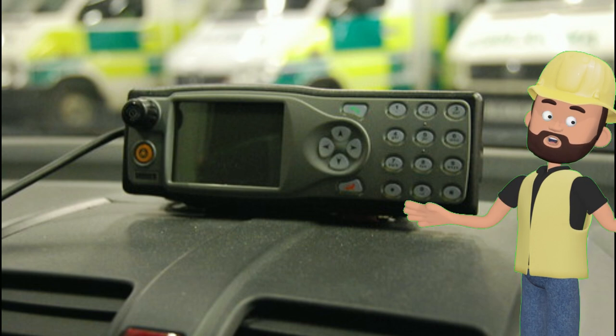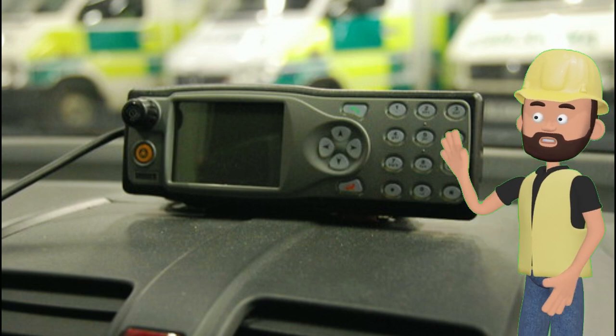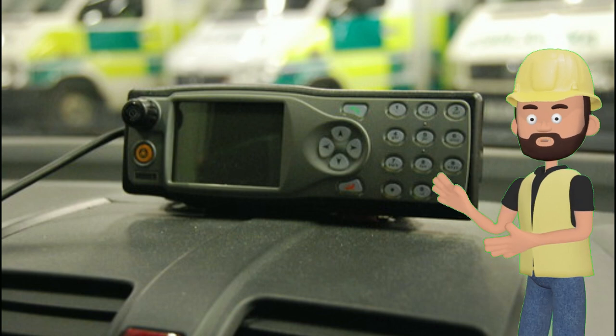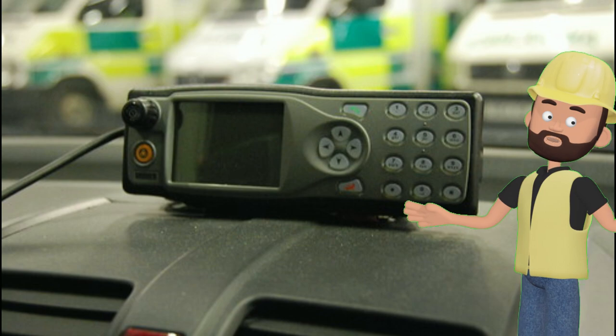Ambulances are always in touch with other medical teams. They have radios to talk to doctors and nurses at the hospital. This way, they can share important information and get ready to help the patient as soon as they arrive.